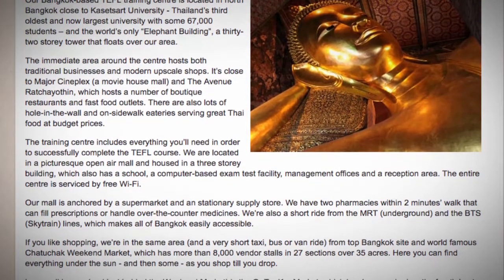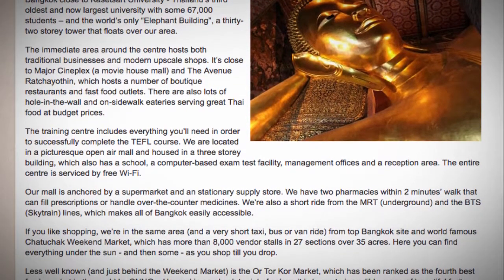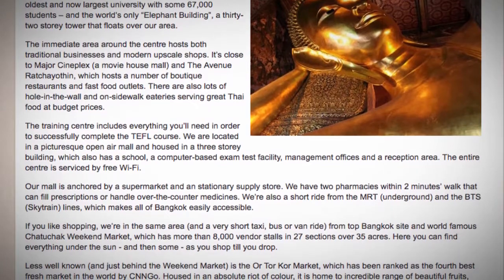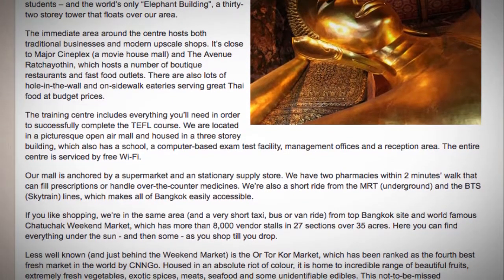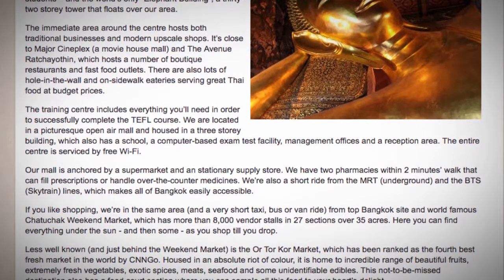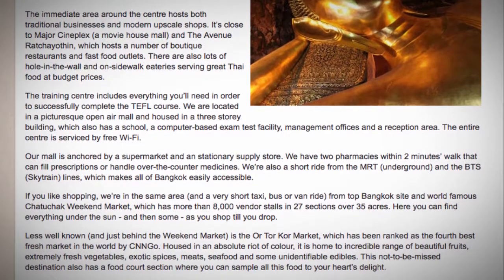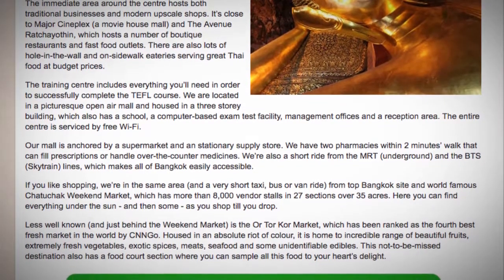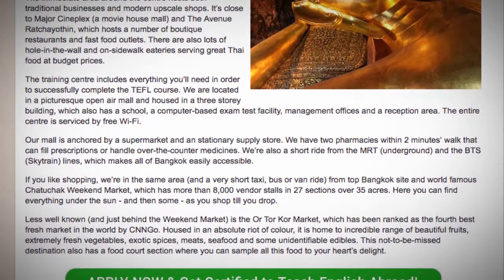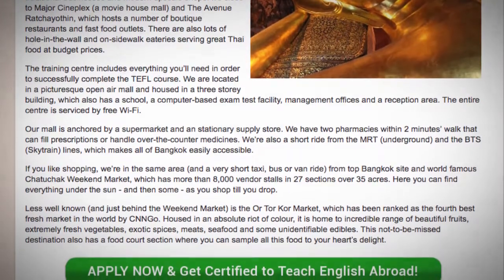Less well-known and just behind the weekend market is the Or Tor Kor Market, which has been ranked as the fourth best fresh market in the world. Housed in an absolute riot of color, it is home to an incredible range of beautiful fruits, extremely fresh vegetables, exotic spices, meats, seafood, and some unidentifiable edibles. This not-to-be-missed destination also has a food court section where you can sample all this food to your heart's delight.